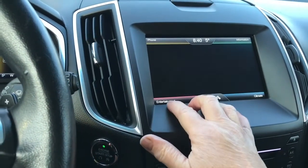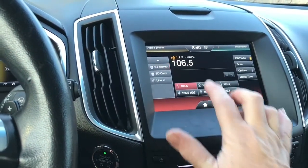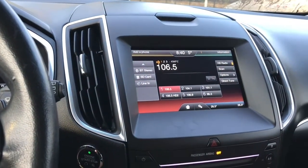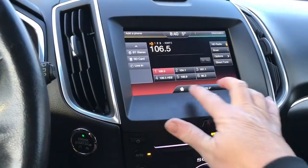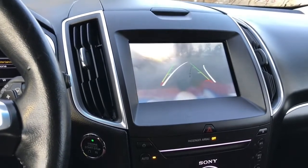For entertainment, you can just touch the screen and your options come up: AM, FM, Sirius satellite radio, CD, USB, Bluetooth, SD card, and auxiliary line in. You can go back home for different options. When you put the vehicle in reverse, you'll see your backup camera view there.